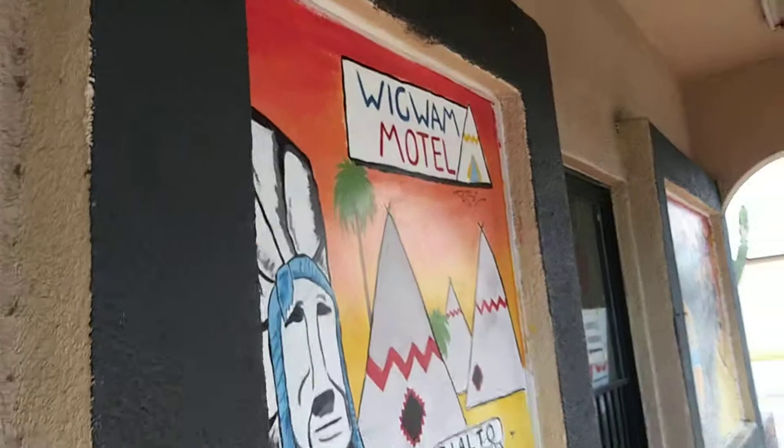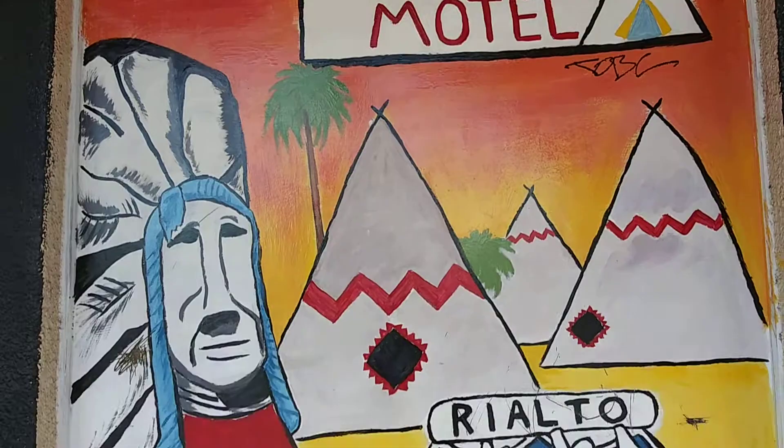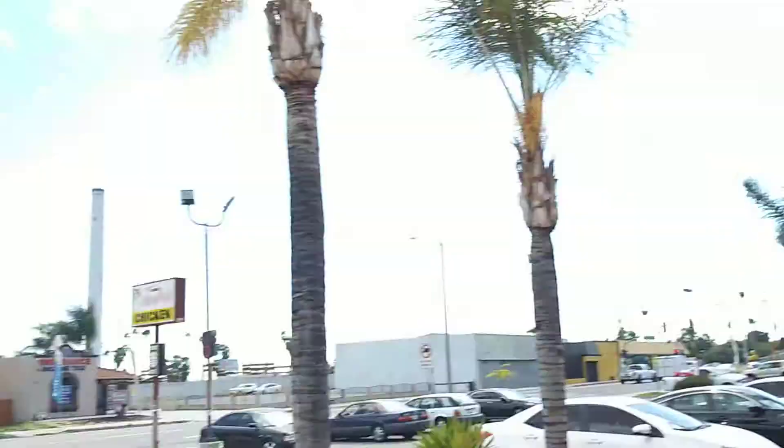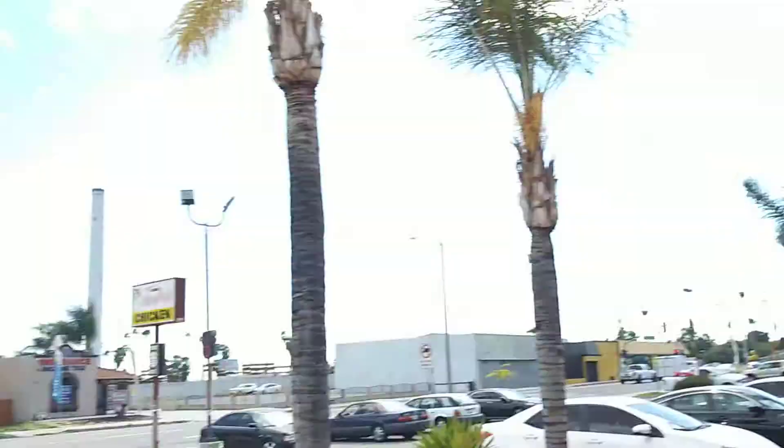Route 66. Let's hit them out here — the Wigwam Motel has to be right around here somewhere, so I'm going to go try to find that. Santa Fe Railroad — that's that smokestack thing right there. It says Santa Fe on it.